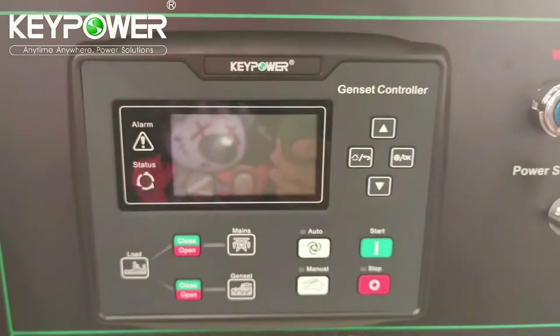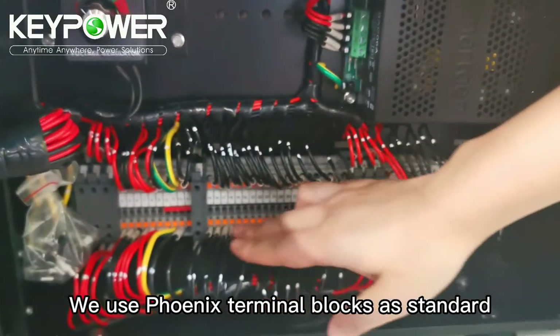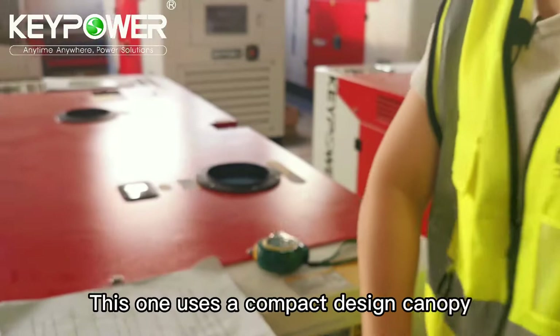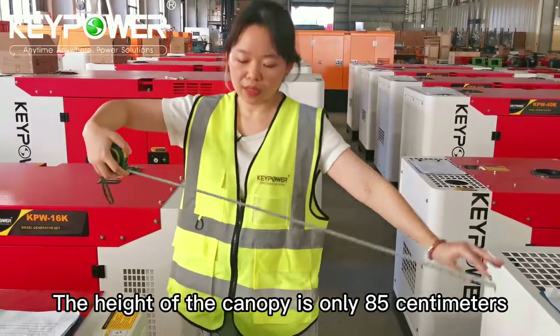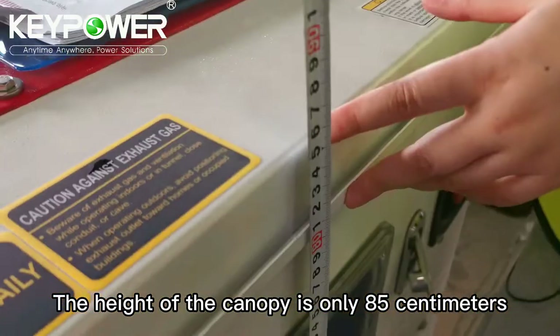Inside the controller we use Phoenix terminal block as standard. This one uses a compact design canopy, and the height of the canopy is only 85 centimeters.